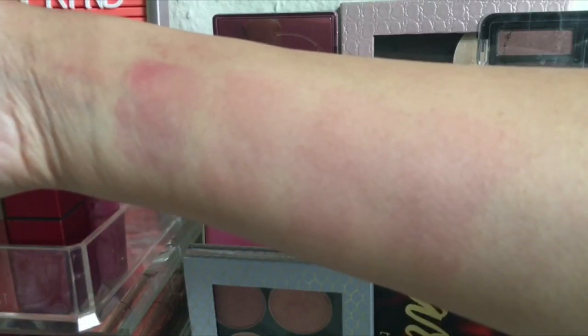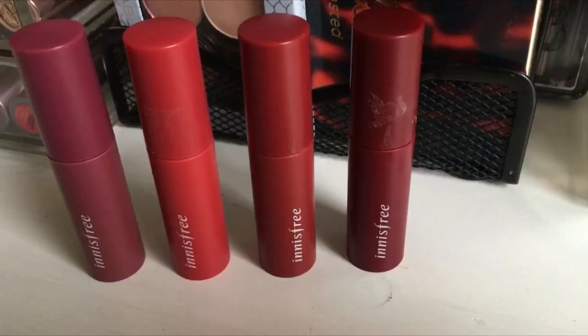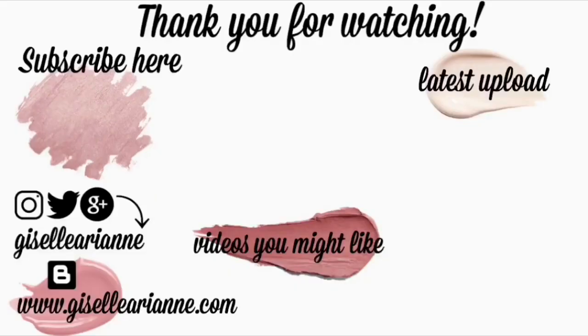These lip tints are really lightweight, so soft, comfortable, and hydrating on your lips — it feels like I'm not wearing anything. I hope this review was helpful, thank you for watching and I'll see you on my next one!